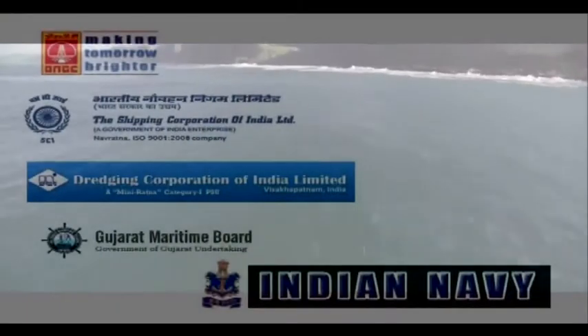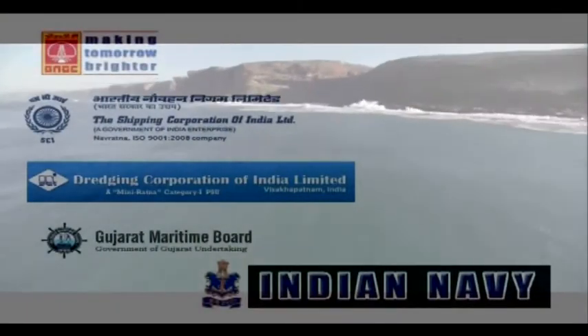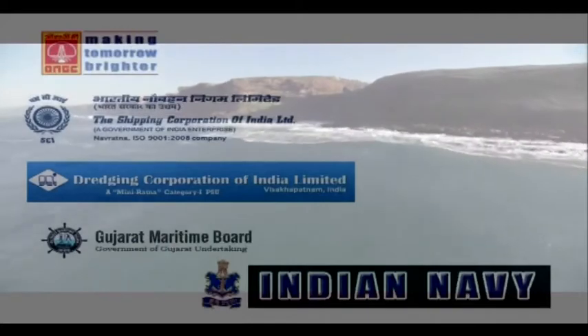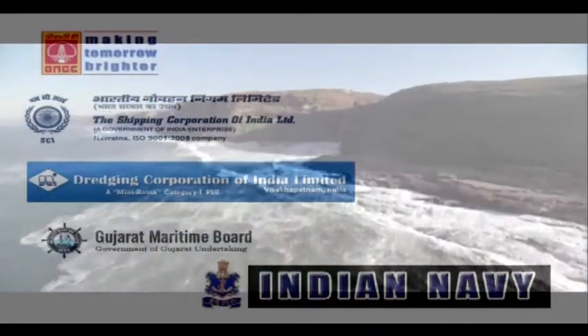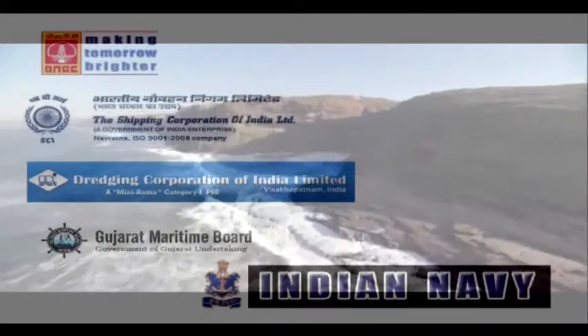SHM's customers include Indian and international shipping, shipyards, ports, offshore oil, dredging and drilling companies, Indian Navy, Coast Guard and many more.